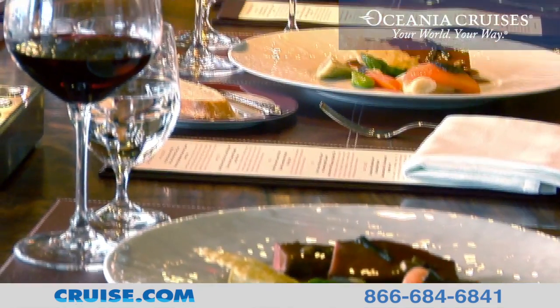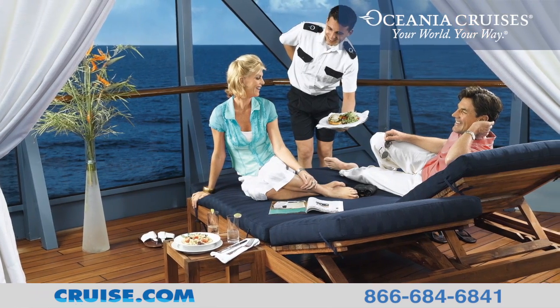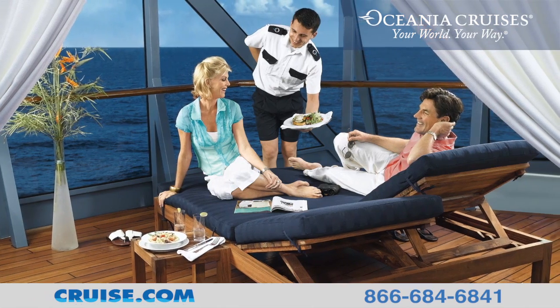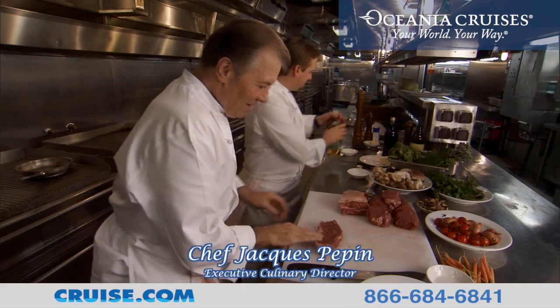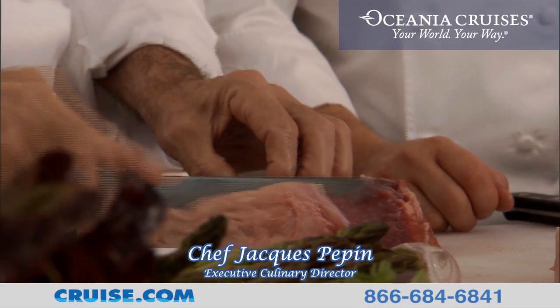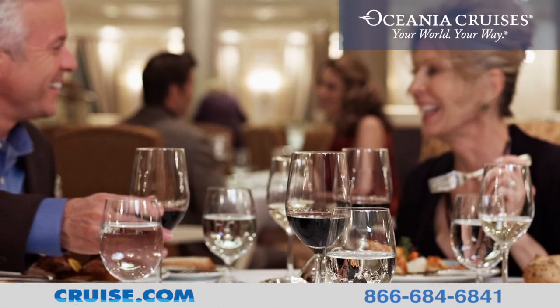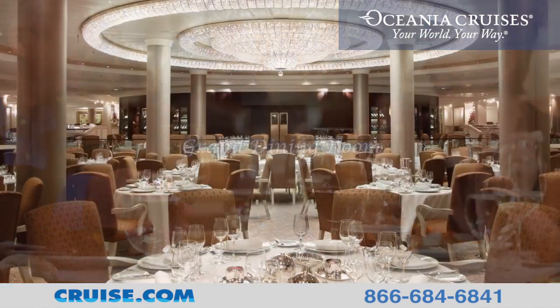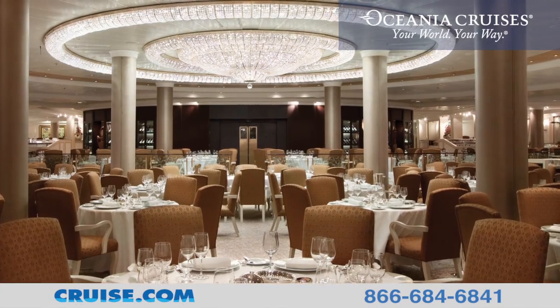Known for offering some of the finest cuisine at sea, Oceana Cruises lives up to those expectations with passion. Oceana's executive culinary director, world-renowned Jacques Pepin, inspires a variety of Epicurean delights. In addition to an elegant dining experience in the grand dining room, the Riviera also boasts a number of specialty restaurants.